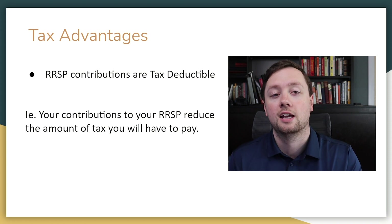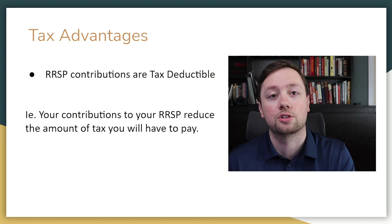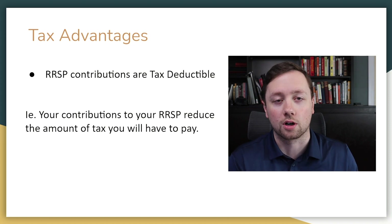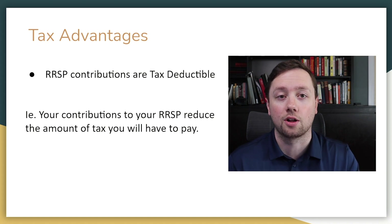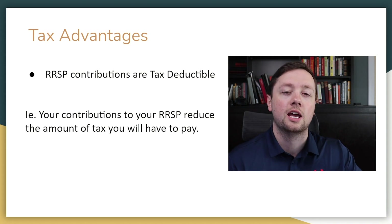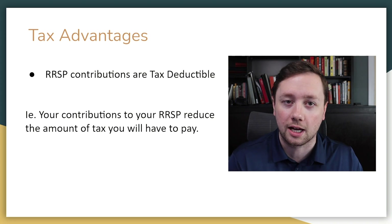How it works is: if you make $150,000 per year and you contribute $10,000 to your RRSP, it is going to lower the amount of income that you have to pay tax on by $10,000. So if you contribute $10,000, it reduces your income by $10,000 and you only have to pay tax on $140,000.